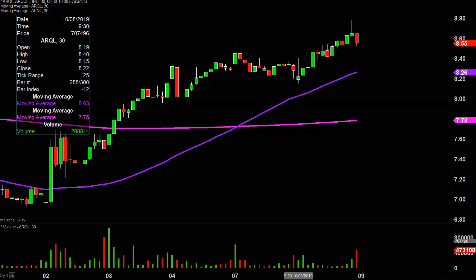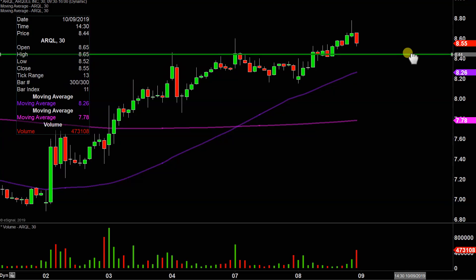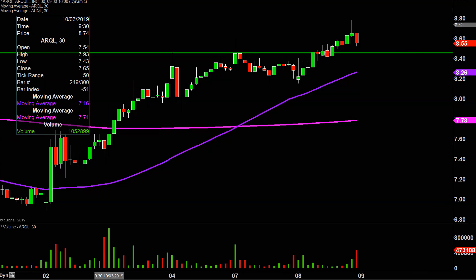Very nice movement today, and definitely updates need to be made from the charting perspective. The first level to talk about from the support side of things is what I would call the ideal level of support — meaning if you ask what would make this chart look the absolute strongest going forward, that would be if the price can stay up above $8.45.